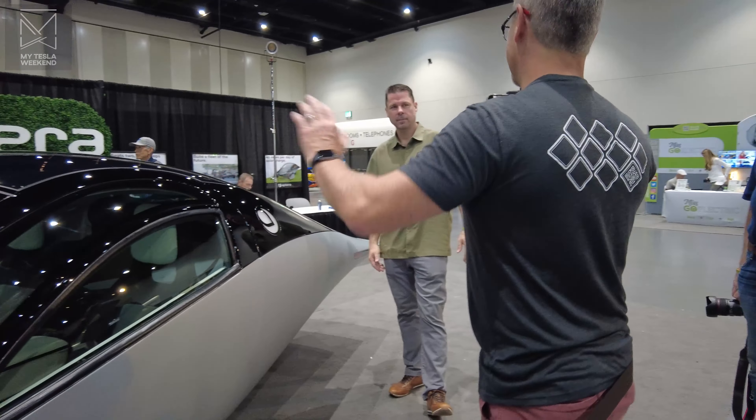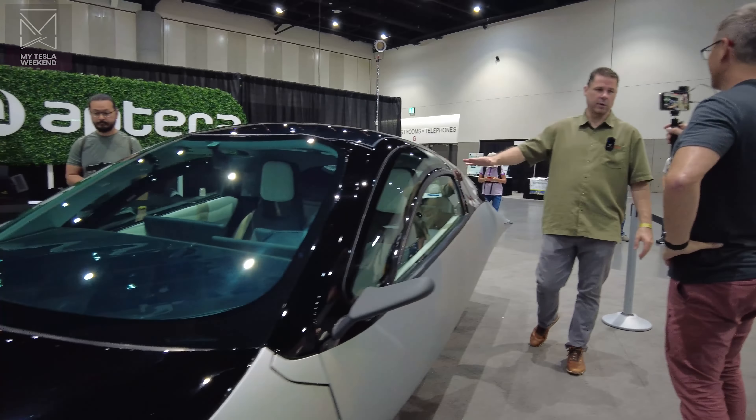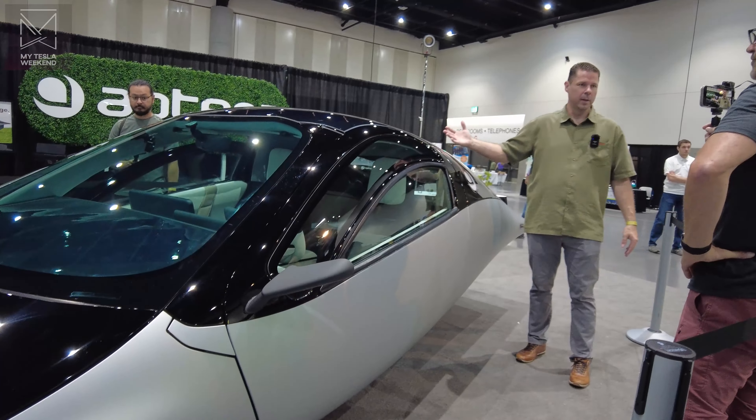Every day, from open to close, massive crowds. I'm Brian. Welcome to MyTesla Weekend.